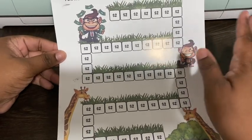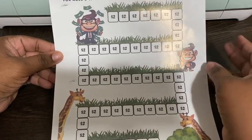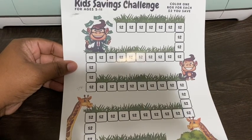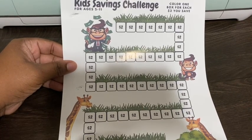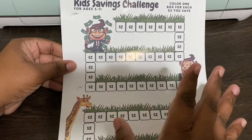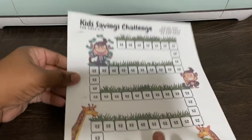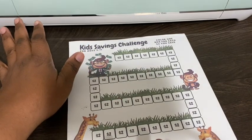Nehemiah is going to be coloring in his little budget so you guys can see it, so I'm going to bring him on and let him color in what he has so far.